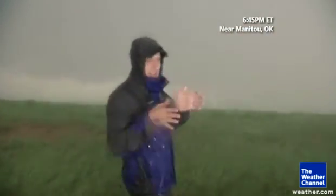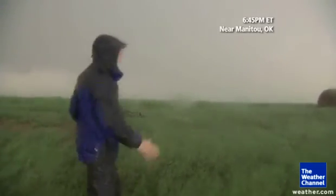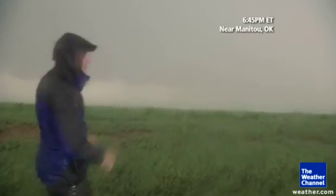We've seen a very strong inflow into this storm, which at one point was back here to our southwest, and the flow was into the storm that way. But now that it's turned to the right, the flow is back into the meso low itself.